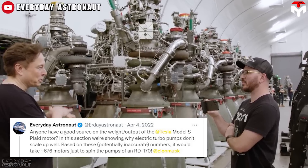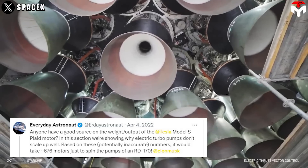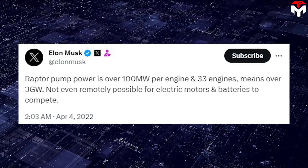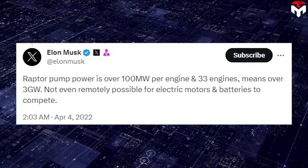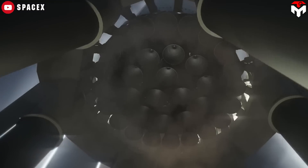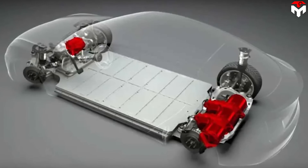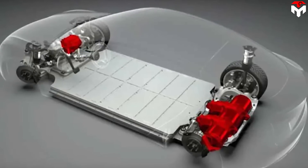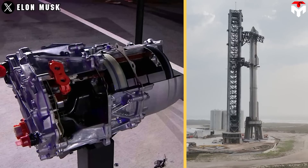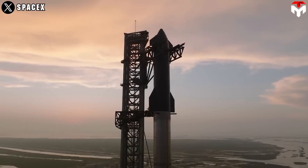Everyday Astronaut asked on X about the weight-to-output ratio of the Tesla Model S Plaid motor to show why electric motors can't power rocket engines. In response, Musk said the turbopumps for Raptor have over 100 megawatts of pump power, and every Starship is equipped with 33 engines, meaning the motors would need to output 3 gigawatts of power. The Model S Plaid has three motors with around 300 kilowatts of power output, meaning you'd need about 10,000 such motors to power a single Starship.